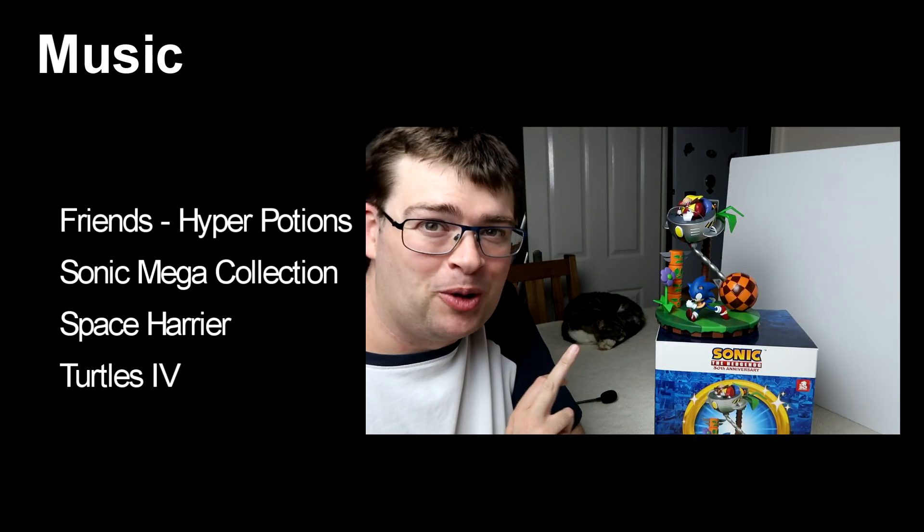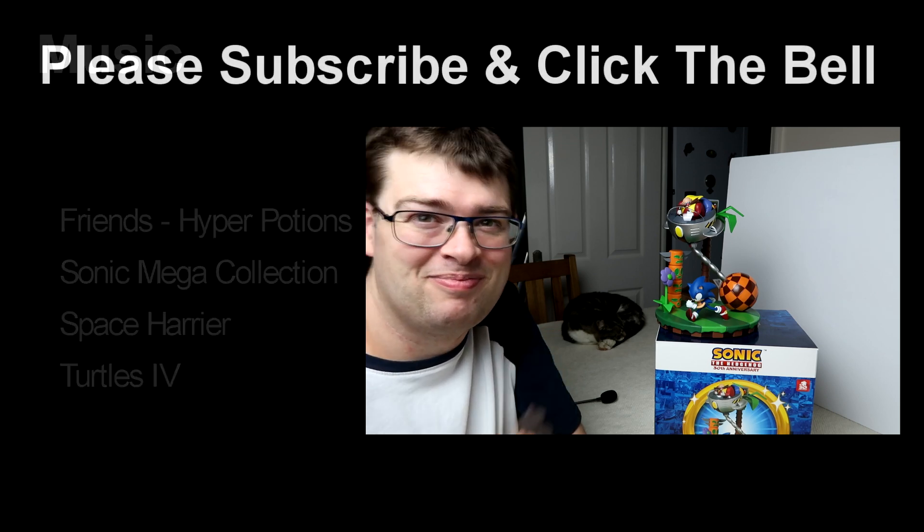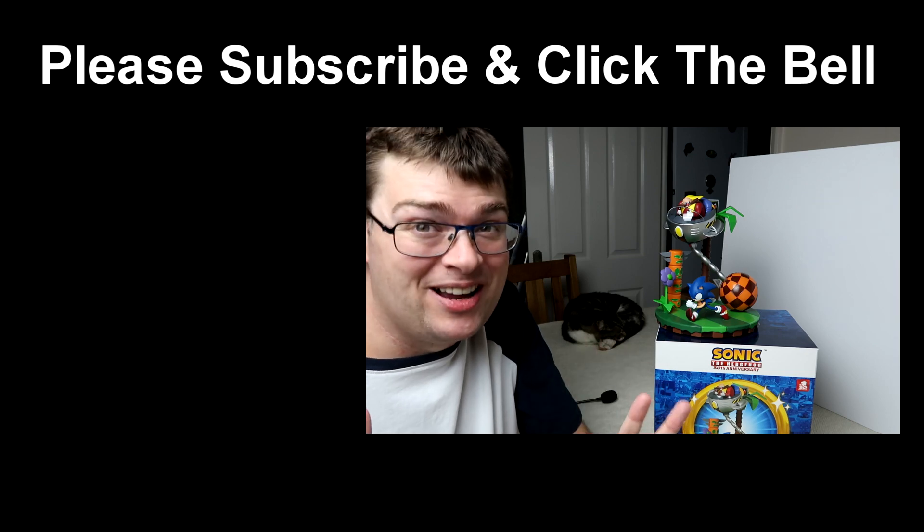Did anyone else spot that? Finley was asleep in the background of that shot! Every damn time!